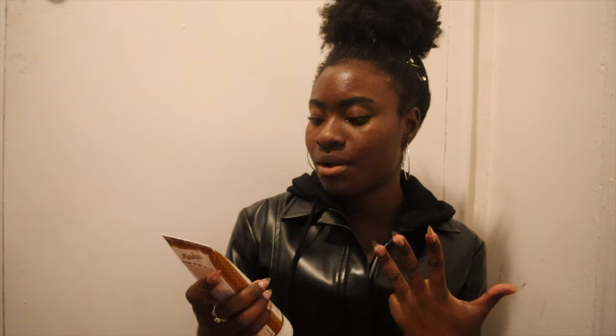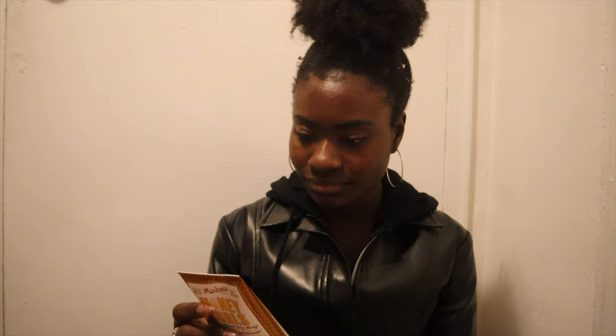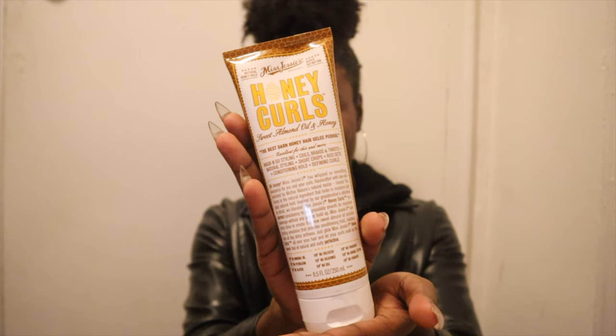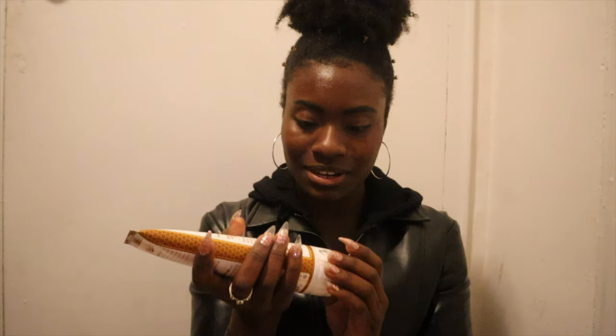Miss Jessie's Honey Curls — Sweet Balm and Oil and Honey. Wash and go styling for coil praising twists, natural styling, short crops, rod sets, conditioning coils, and fine curls. Interesting. I am definitely motivated to do my hair now. Smells really good too — I can smell it from here.